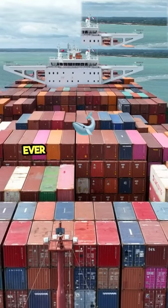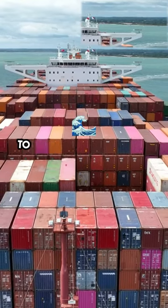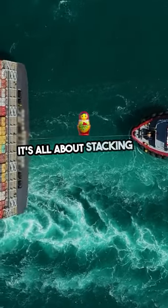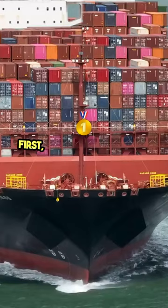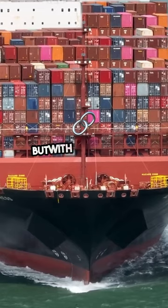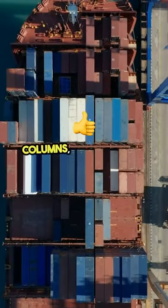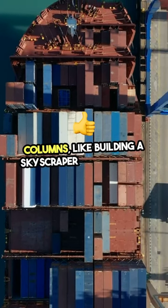Hey container fans! Ever wonder how those massive ships managed to haul 24,000 containers across the ocean? It's all about stacking and stability. First, imagine a giant game of Tetris but with metal boxes instead of blocks. These containers are carefully arranged in rows and columns, like building a skyscraper on the water.